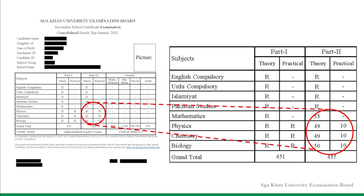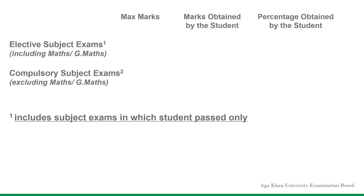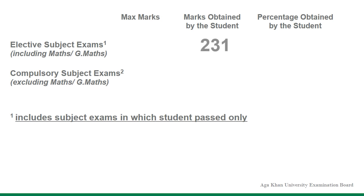As directed by the federal government, for the subject exams that were held, the marks obtained and maximum marks can be seen on the result slip. For example, in the subject exams that were held, if a candidate has scored 231 marks out of 300 marks and obtains 77%, the candidate will obtain the same percentage in the subject exams that were not held.